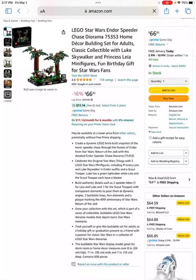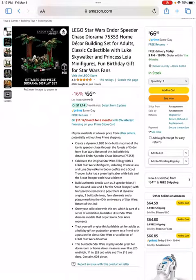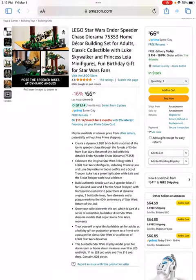Welcome back to Brick by Brick. Today we're going to be going over a potential LEGO Star Wars investment that I think would be a great addition to somebody's LEGO investing collection. It is this set right here — the LEGO Star Wars Endor Speeder Chase Diorama, set number 75353. It is currently on sale on Amazon for 16% off. It's got very iconic characters and depicts a very iconic scene.